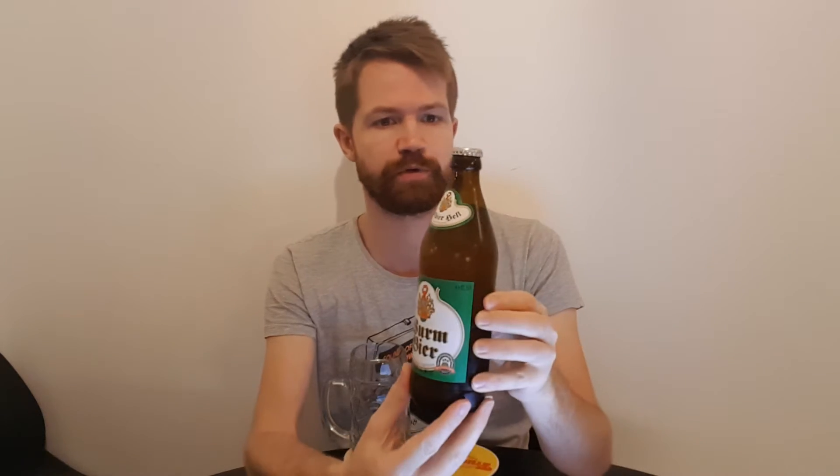It comes in this euro bottle shape, as you can see, which is a very popular bottle shape for Franconian small private old breweries like this one. It's of course coming from the family that owns this brewery — a family named Wurm. That's why it's called Brauerei Wurm, of course.